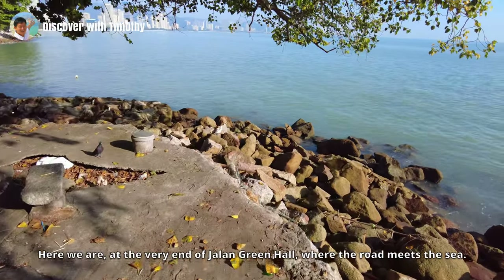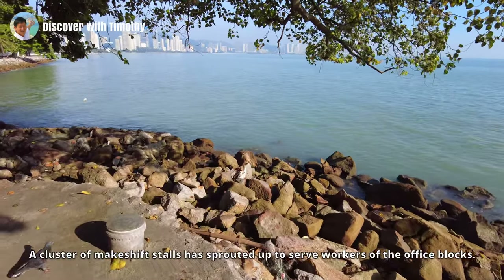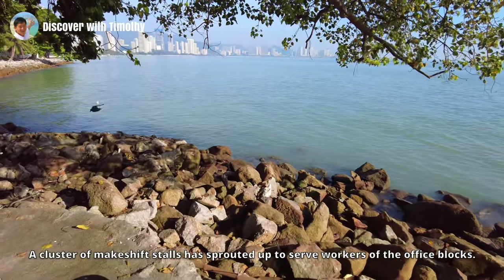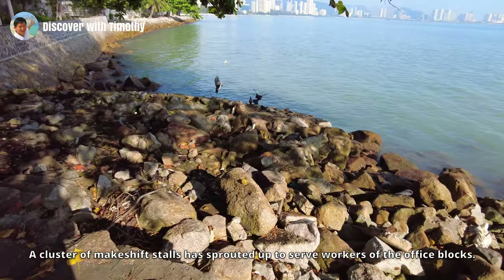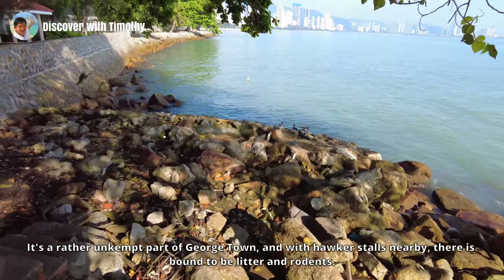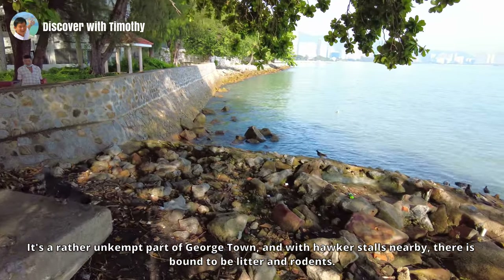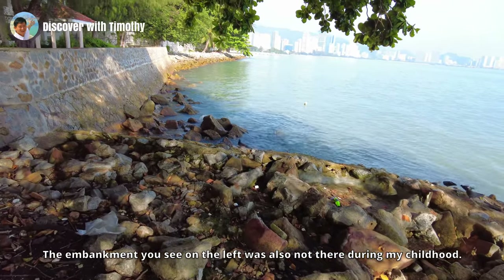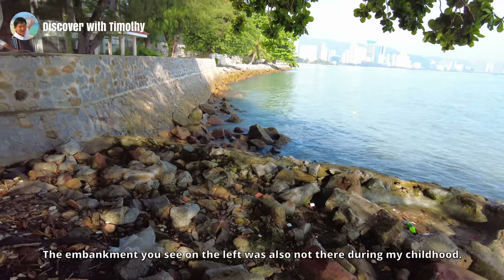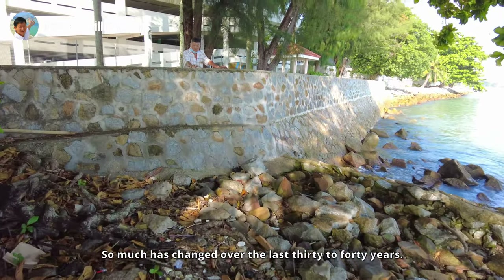Here we are at the very end of Jalan Green Hall where the road meets the sea. A cluster of makeshift stalls has sprouted up to serve workers of the office blocks. It's a rather unkempt part of Georgetown, and with hawker stalls nearby there is bound to be litter and rodents. The embankment on the left was also not there during my childhood — so much has changed over the last 30 to 40 years.